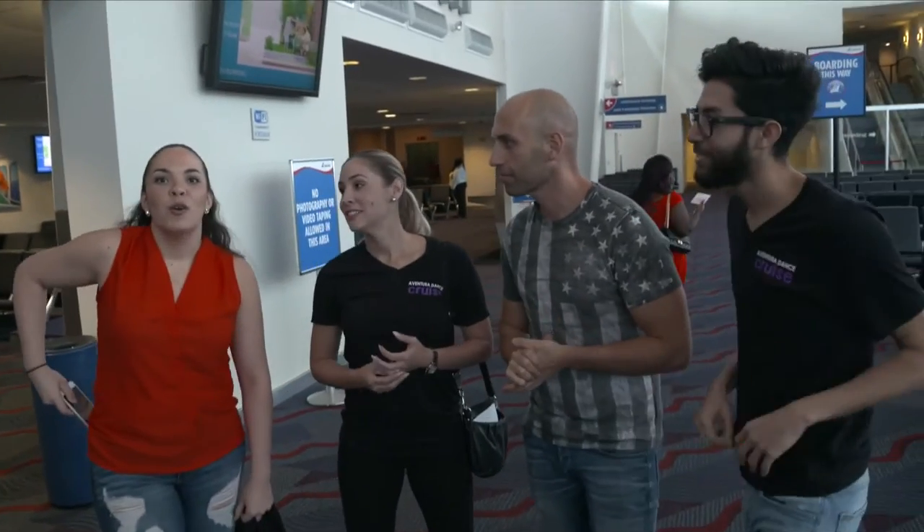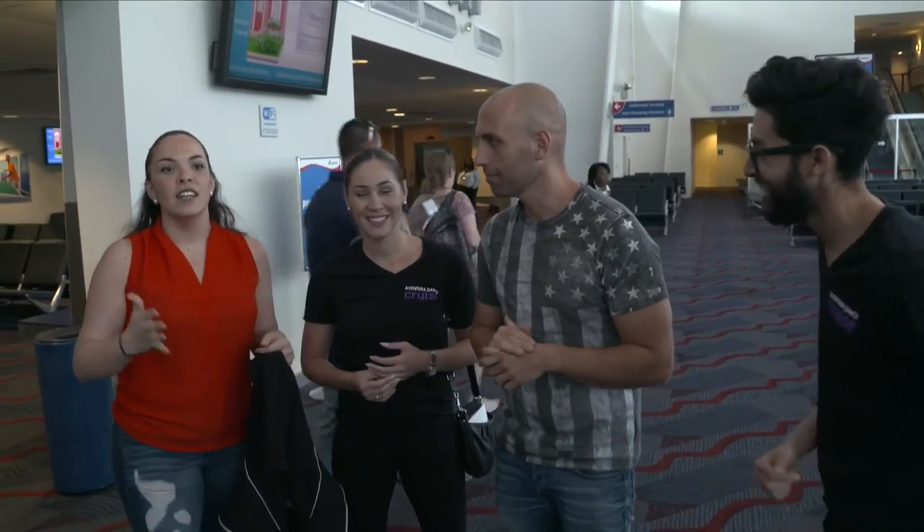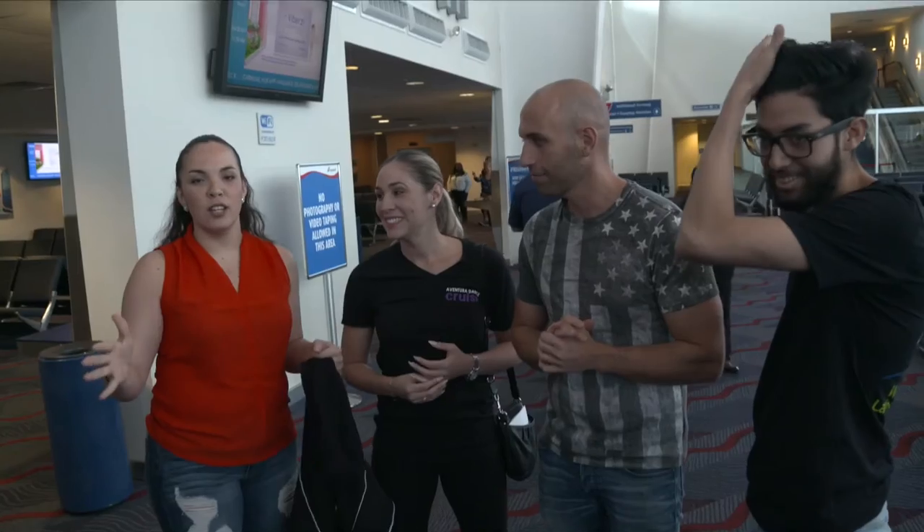What did we learn today? What can we share with our friends? So we're getting our keys on board — we still have to figure that out. VIP is going to be a separate line outside, and then you're going to get your actual line for regular guests.